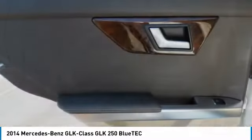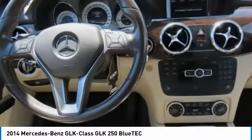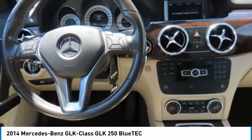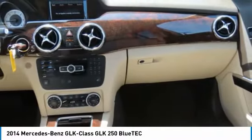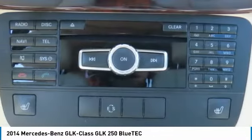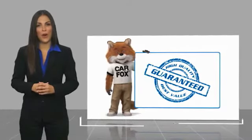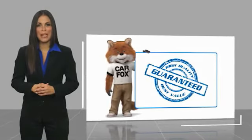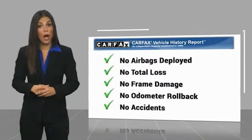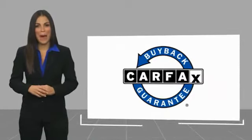Call or stop in today. Here's another high-quality vehicle with a Carfax Vehicle History Report. Be sure to find a complimentary copy of this report online or contact the dealership. This vehicle qualifies for the Carfax buy-back guarantee.